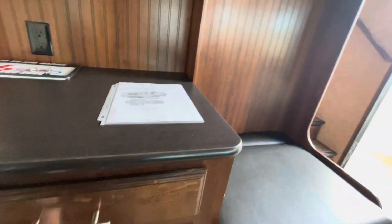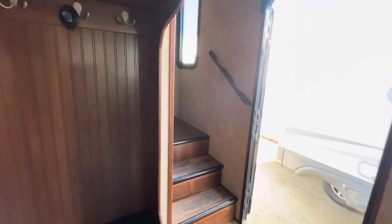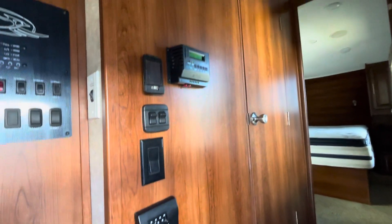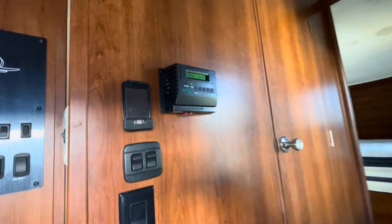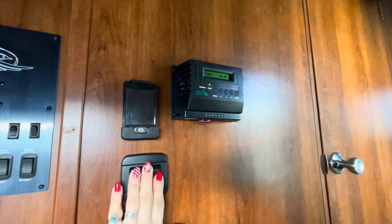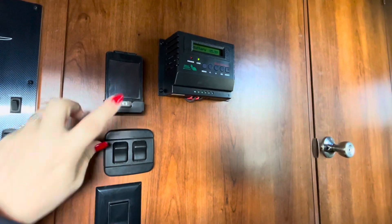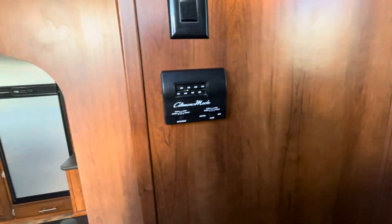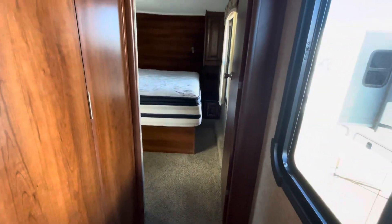There's some type of solar on top — I'm just not sure of the amperage since it was aftermarket. This is your remote for your awning and things like that. And this is your air conditioning system — it looks like it has heat as well. From here you go straight into the bedroom.